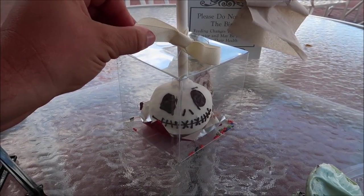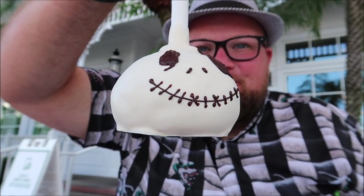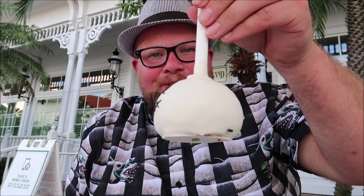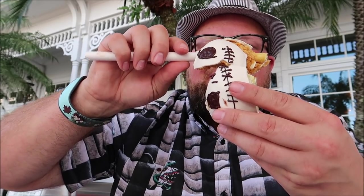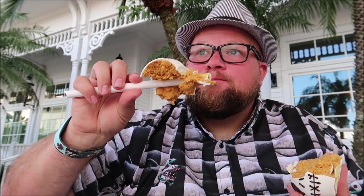Now we're moving on to the Jack Skellington pumpkin pie cake pop. We gotta pull our little ribbon off — so fancy! This was extremely hard to get out of the box but I did it. I'm not sure how I'm gonna eat this — I think I'll just bite right into it. When I turned it upside down the cake pop actually fell through, so now it's kind of hanging on. I think I'm just gonna pull it apart. Kind of looks like a pumpkin muffin right in the middle.